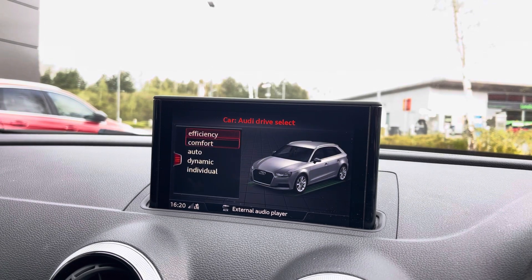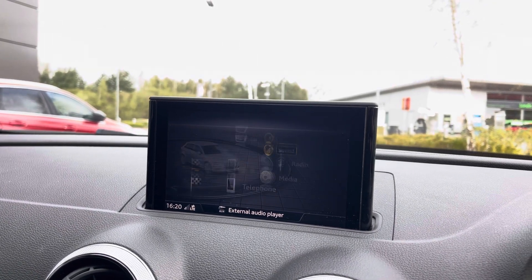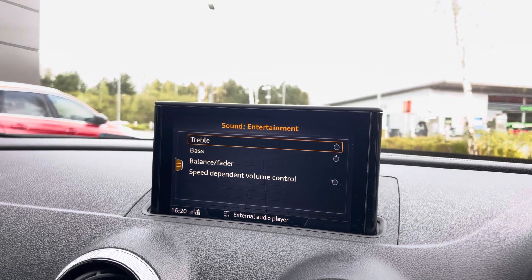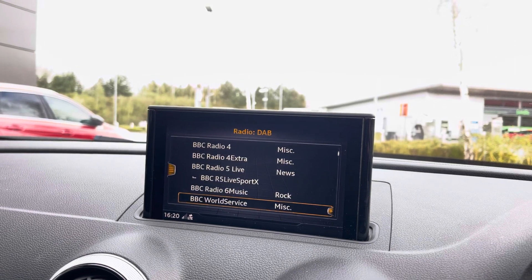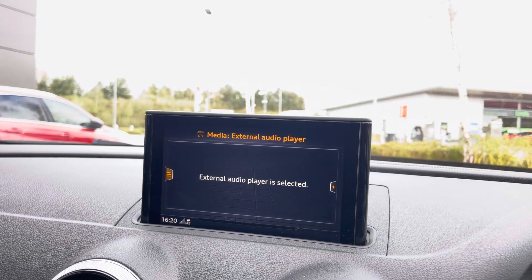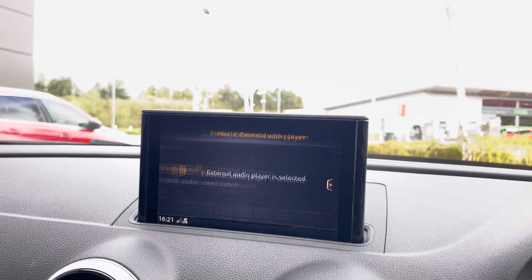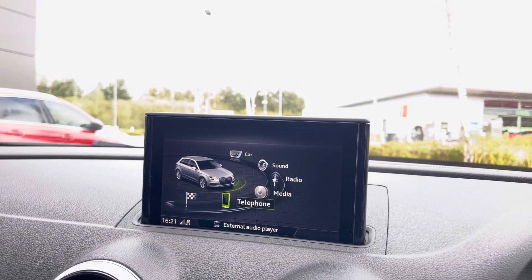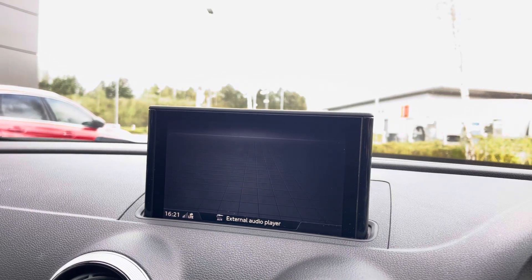Over to the infotainment system. This houses a wide variety of applications including Audi Drive Select, which seamlessly changes the setup of the car. You've got access to the entertainment sound system which allows you to have your own personal concert, and you might also want to play DAB radio. If that's not to your taste, you can connect your phone via Bluetooth to play your own music and keep in touch with family and friends.